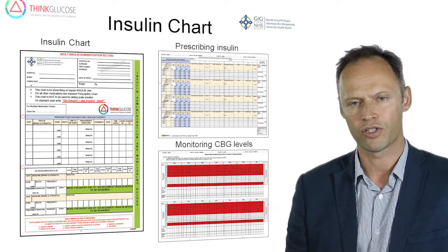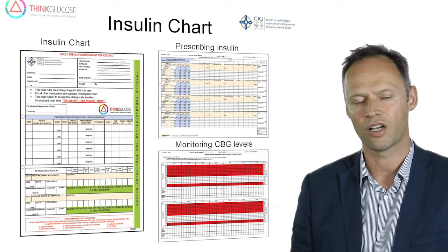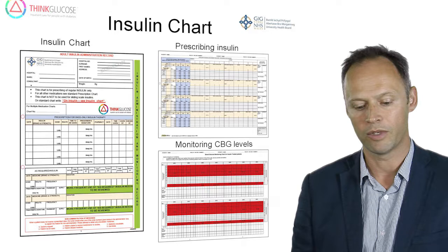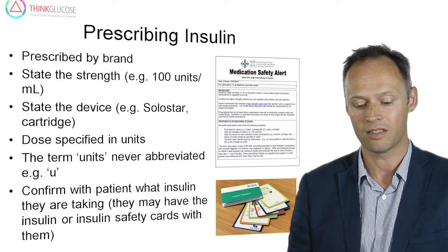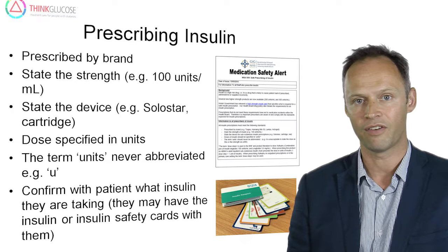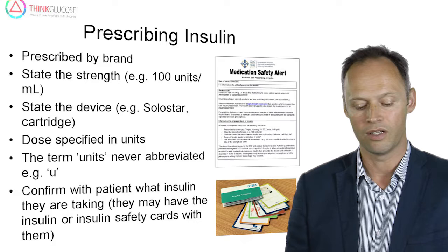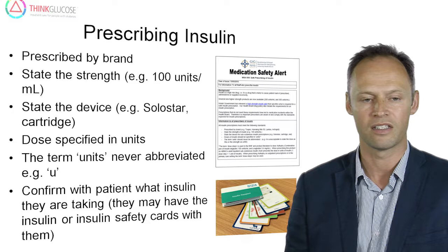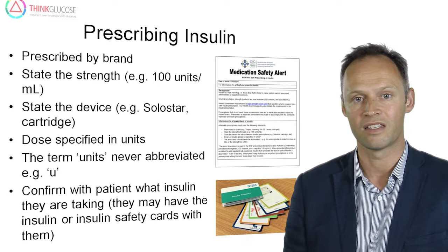In terms of insulin prescription, we recommend the use of a standardised insulin prescription chart. This chart allows the prescription of different types of insulin and also has facilities to monitor blood glucose during the hospital admission. It is important when prescribing insulin to always prescribe by brand, specify the strength of insulin — which is usually 100 units per ml — state the device being recommended, and specify the dose in units. Never abbreviate the term 'units' as this can lead to confusion. Whenever prescribing insulin, it's always preferable to double-check the prescription with the patient, as they may have their insulin pens or an insulin safety card specifying exactly which insulin they are taking.